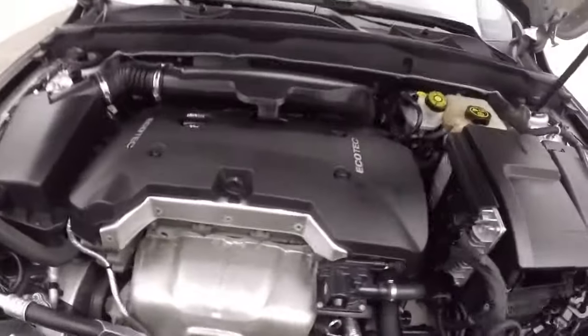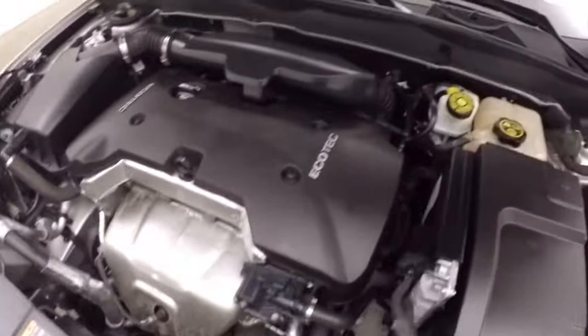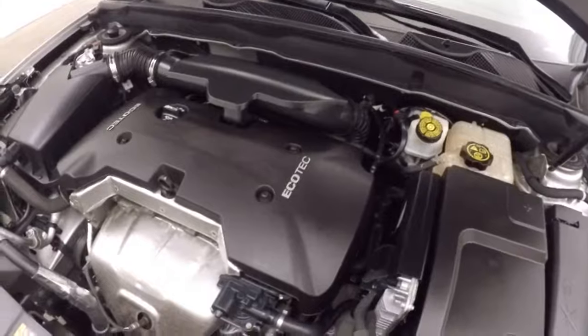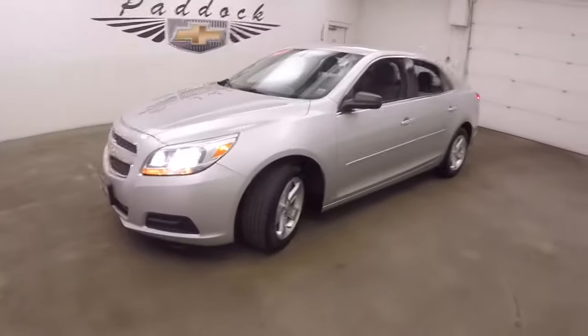And underneath the hood is a 2.5 liter. It's non-turbo, still good on gas, still plenty of power. It's a 2013 Chevy Malibu.